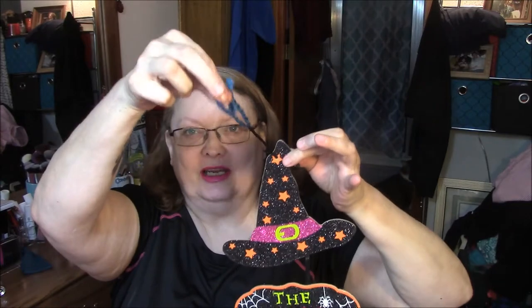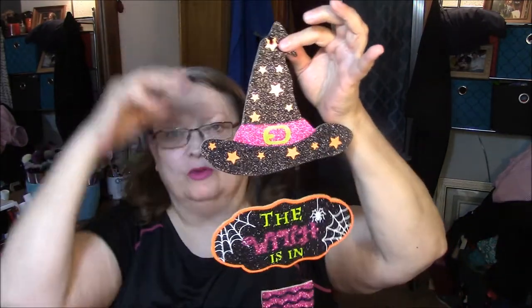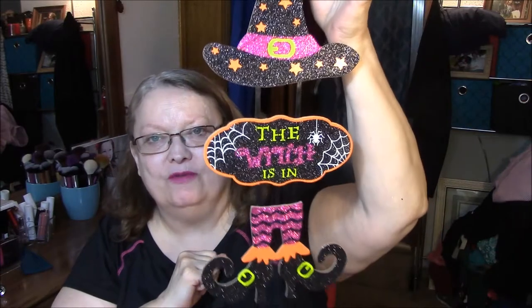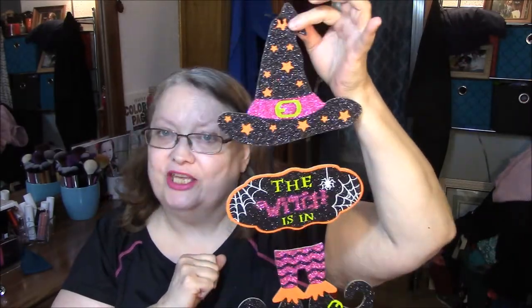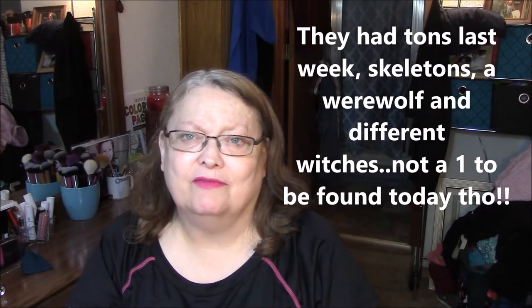I had to put a little piece of extra string on there so the whole thing would hang in my window, but it's very cute hanging there. I wanted to get another one so I went today and not a one was found. If anybody knows where I can find them, let me know. I could look online but I don't want to buy five of them, I just want one.